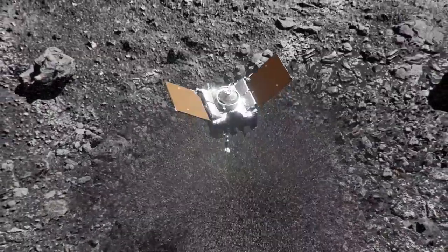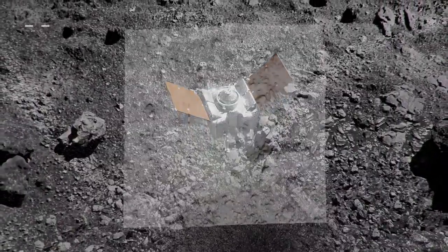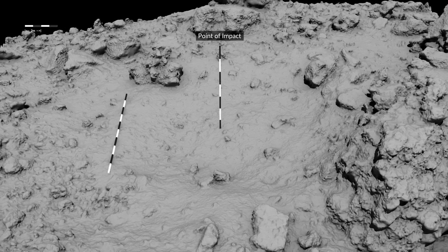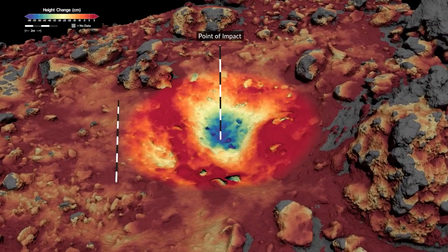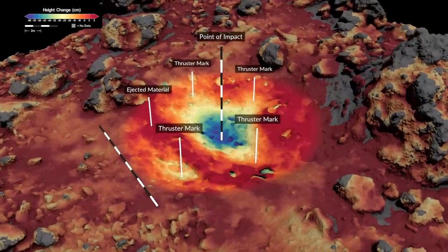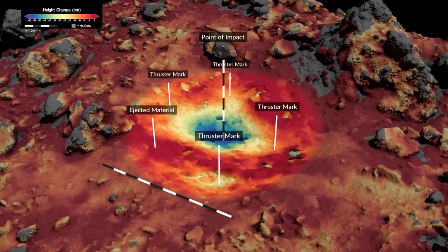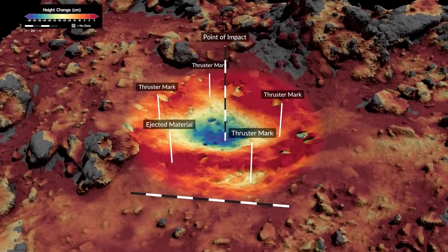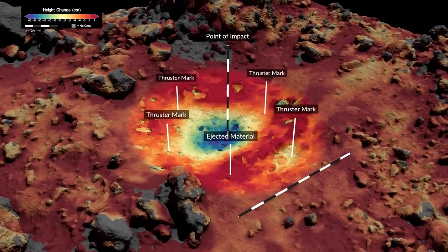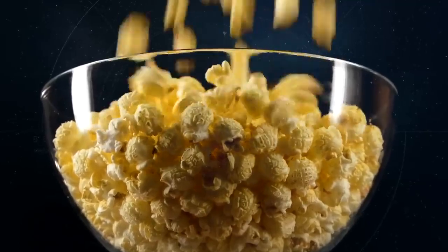Thirty seconds after contact, OSIRIS-REx shut off its thrusters and drifted away with its sample of Bennu. Almost six months later, on April 7, 2021, the spacecraft returned for one last flyover to observe its footprint. At the point of impact was a new crater, averaging eight meters across and reaching 68 centimeters in depth. Thruster marks overlapped with this TAG crater in an X pattern, increasing its volume by as much as 40 percent. A ridge of ejected material circled the crater like a campfire ring. With a puff of gas and an engine burn, OSIRIS-REx had displaced 12 cubic meters of granular material — six tons of loose rock that may have been packed together as lightly as a bowl of popcorn.